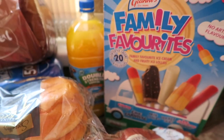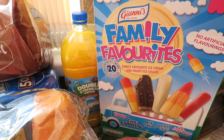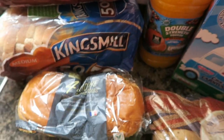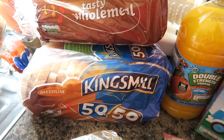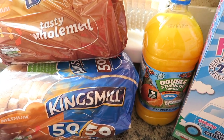I've got some of these family favourite ice lollies — they are so nice, apparently they've got no artificial flavourings in them. I've got two packs of these four brioche burger buns. And I've got some Kingsmeal 50-50 best of both, and some tasty wholemeal, and some double strength squash.